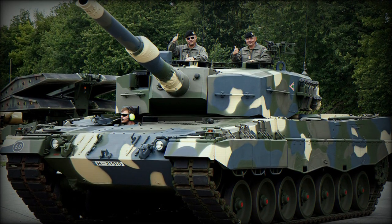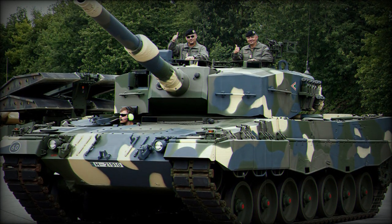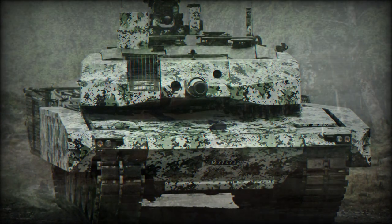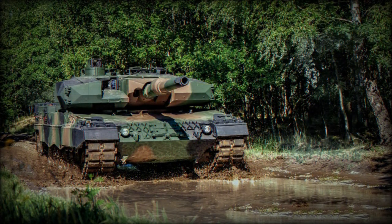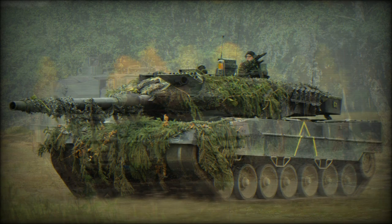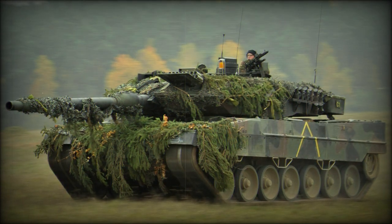The Leopard 2A4M CAN is a Canadian-upgraded version of the Leopard 2A4 tank. In the mid-2000s, Canadians realised the importance of main battle tanks when their Leopard C2 tanks were rushed into Afghanistan. Canadians needed a better-protected tank, especially against land mines and improvised explosive devices than their C2.